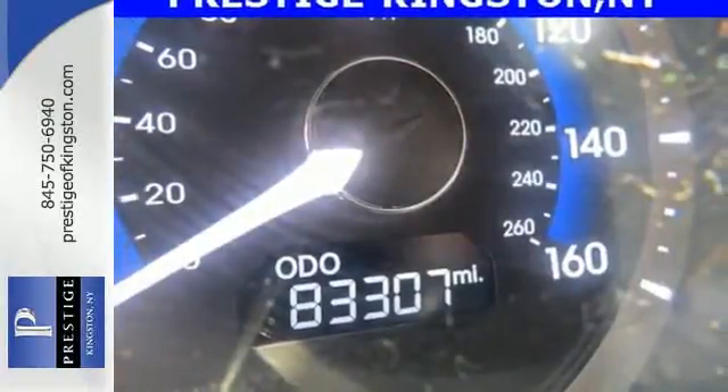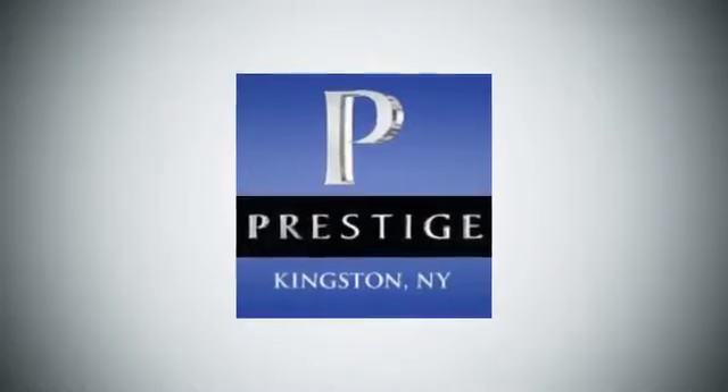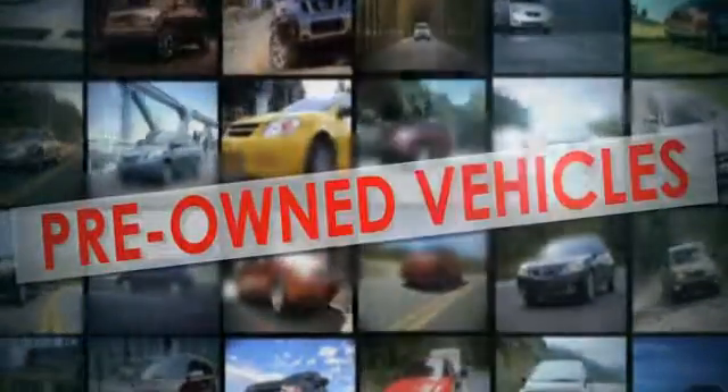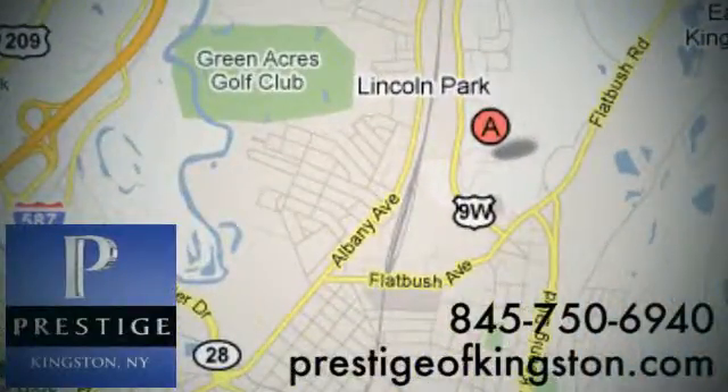Hyundai has truly stepped up its game with this Sonata. Come take a look today. At Prestige, we have the widest selection of new and pre-owned vehicles in the Kingston area. We're conveniently located at 756 East Chester Street Bypass in Kingston, New York.